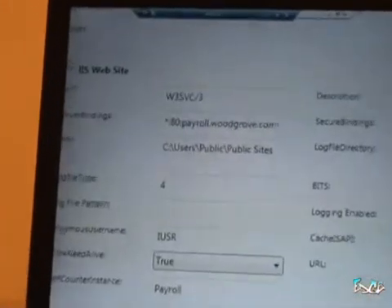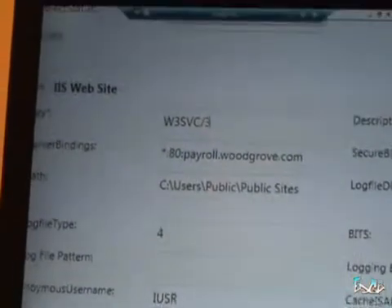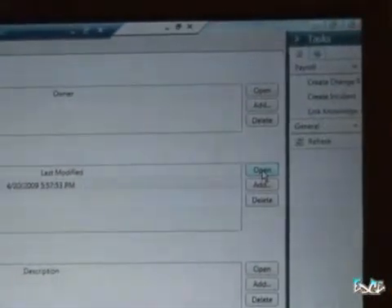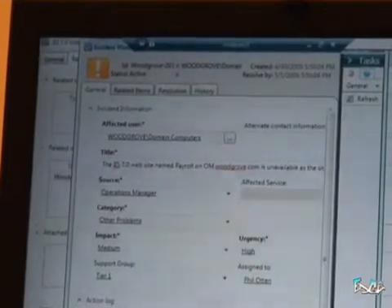When I select the payroll service and click open, it's going to visualize and bring up the data from the configuration management database within Service Manager, basically showing me the information about the hardware running that particular payroll website. Here we have the information that was brought in from Operations Manager shown in this form. To really deal with the incident, I want to go over to the related items. What I can see is that when that alert got generated from Operations Manager, it actually created an incident within Service Manager and related it to the configuration item for the payroll site. I select that work item and open it, which opens up our incident form. The incident form fills in data based on the type of incident and gets that information from the CMDB to do the type of routing that we expect.